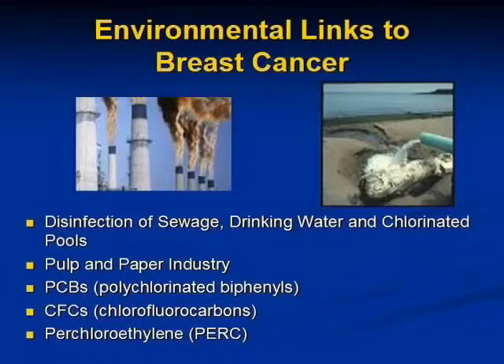In terms of some of the chemicals, they include chemicals used in disinfection of sewage, drinking water, and chlorinated pools. Chlorine combined with carbon forms an organochlorine which is estrogenic — so these all act like the hormone estrogen.